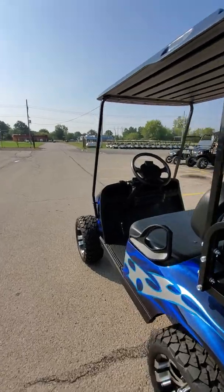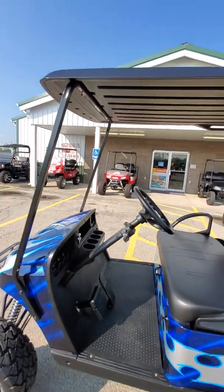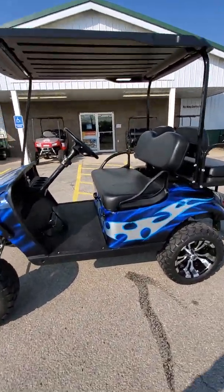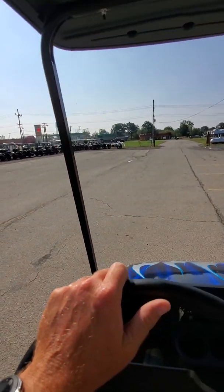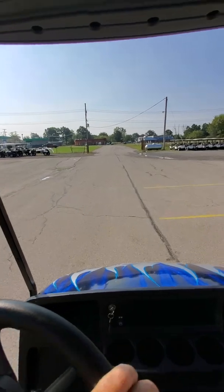It's also going to have a windshield and a five-panel mirror for our Bay Street Legal Package. Again, 2015 EasyGo TXT. Stop in today for your test drive — speaking of test drives, let's take this baby for a little spin. And off we go.